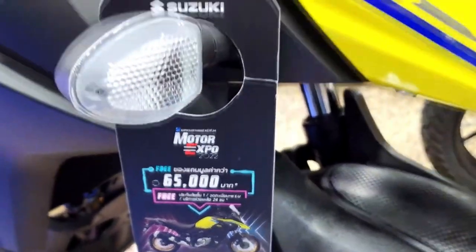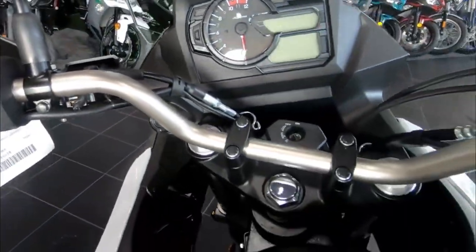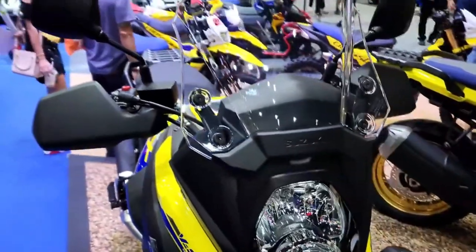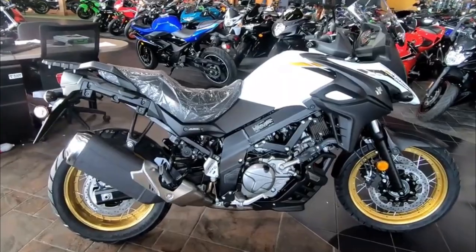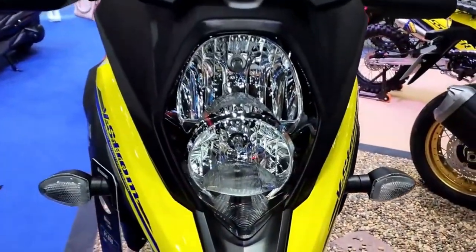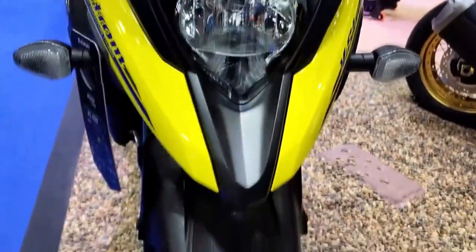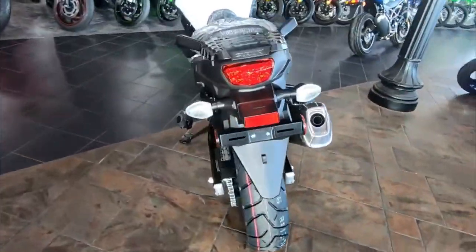The 2023 Suzuki V-Strom 650 XT boasts a powerful liquid-cooled 645 cubic centimeter 90-degree V-twin engine that produces strong low to mid-range torque and exhilarating high-end power. The engine is equipped with advanced features such as dual spark plugs per cylinder, iridium spark plugs, dual throttle valves, and the Suzuki Dual Throttle Valve fuel injection system.